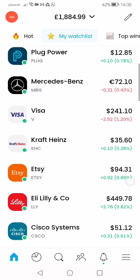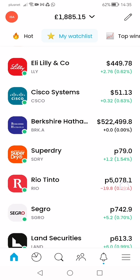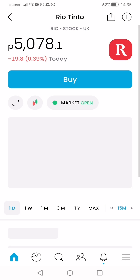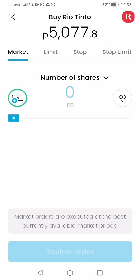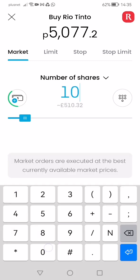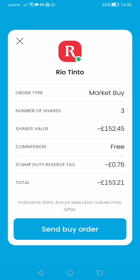I already bought Mercedes. I'm debating whether to buy Rio Tinto or not — I will buy a share in that one. I should have bought it earlier, never mind. I'll probably buy ten shares... actually five... no, I'll go with three for now. This is a UK stock, mixed bag, and it will give me a dividend as well, so I'll buy three for now.